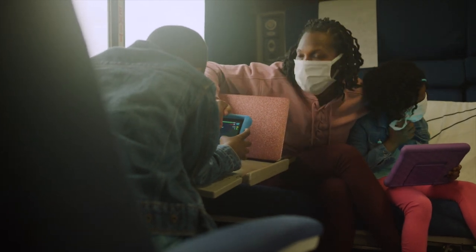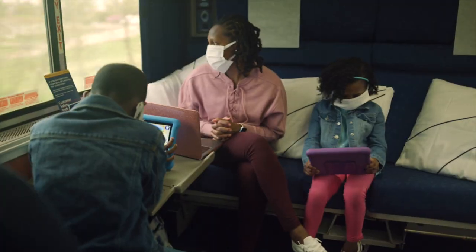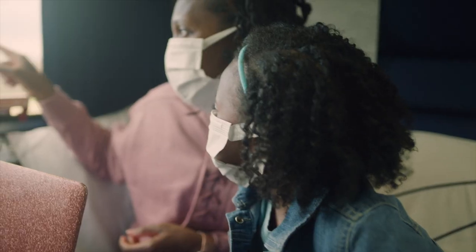It was so nice to be able to unwind in our room during the journey. We downloaded games and movies ahead of time and thankfully there was an outlet to keep all of our devices powered.